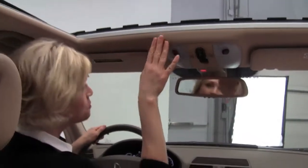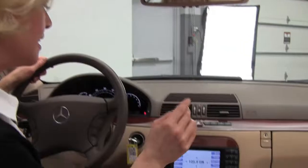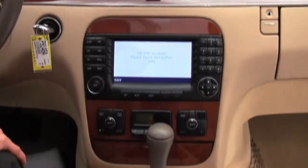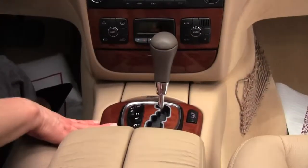There's a beautiful power moonroof, auto-dimming rearview mirror, and a programmable garage door opener. This is just gorgeous. The vehicle does have a navigation system available, plus dual zone climate control. Look at this gorgeous wood trim — it's in such great condition.